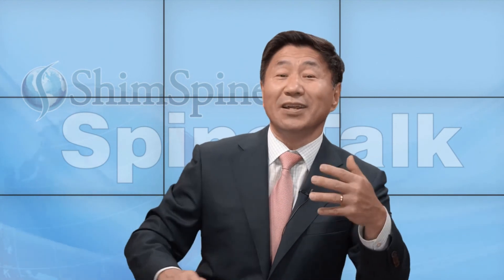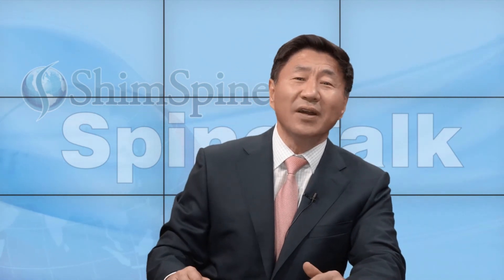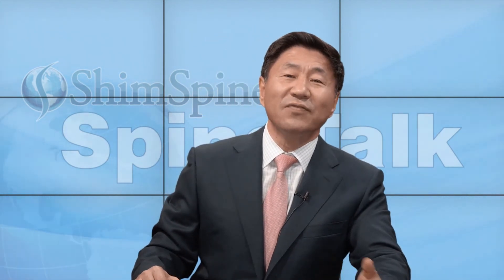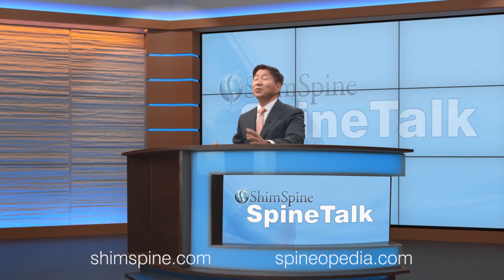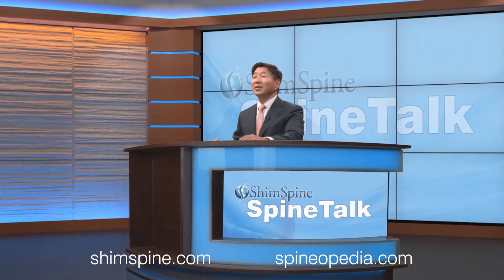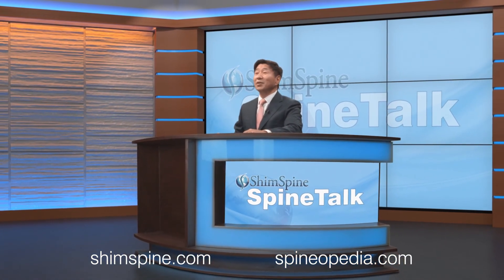I applaud the authors for trying to answer these questions, but at this point I can't say that this is an end-all to the discussion and debate about this technique — it certainly needs more exploration. I'm Dr. John Shim. I hope you enjoyed watching this video. I know it's a little bit esoteric; it may be more relevant for surgeons. If you find these videos helpful, please subscribe to our YouTube channel, or visit our website at shimspine.com or spinopedia.com.